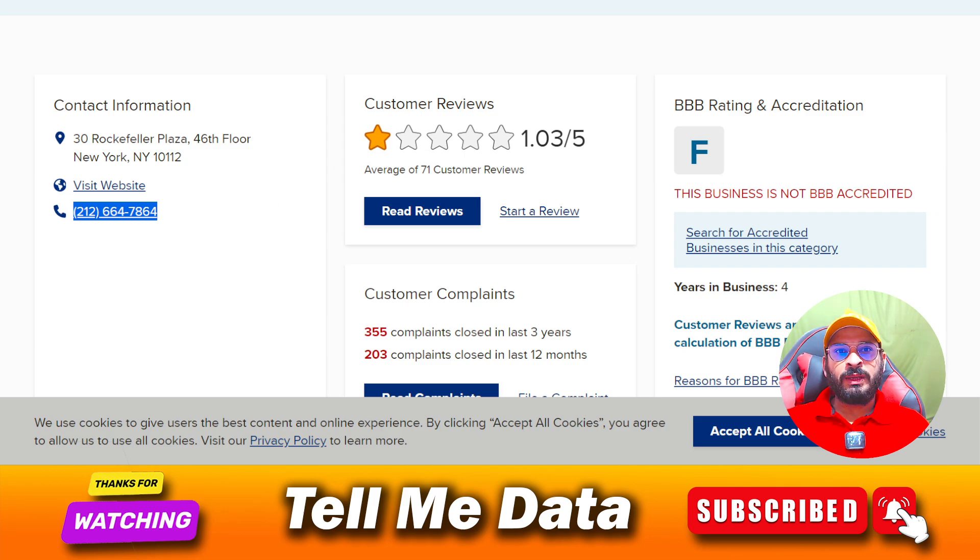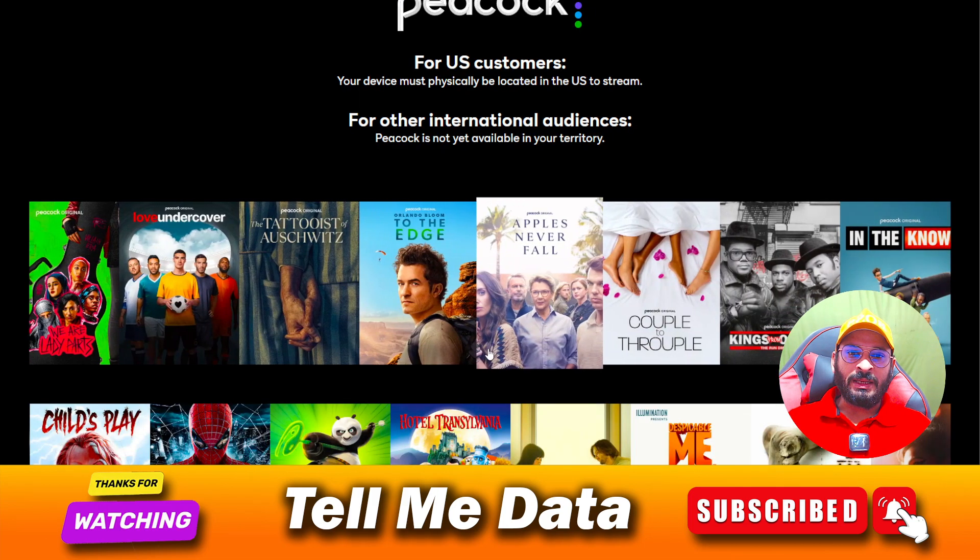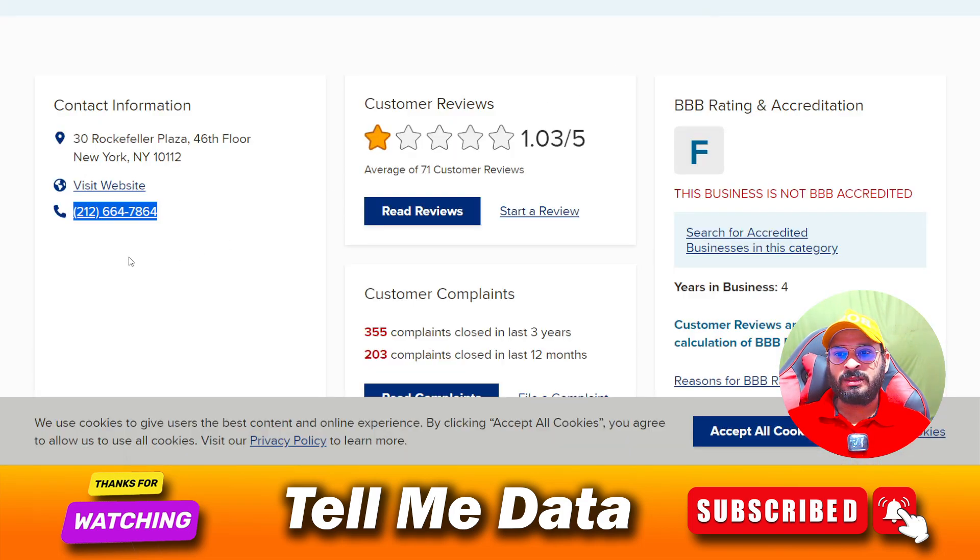On the internet, this is the only number available. We have done lots of research on this topic and found only one number, which is this one. You just need to dial this number, otherwise you are not going to connect with the customer support team, because there is no other such number available on the internet by which you can easily contact the customer support team.